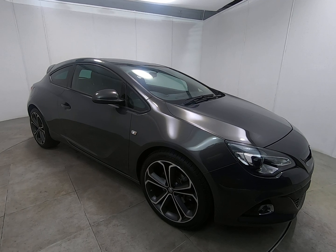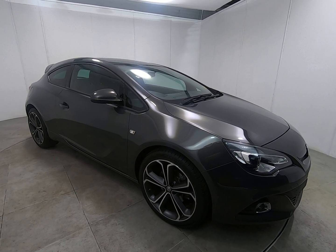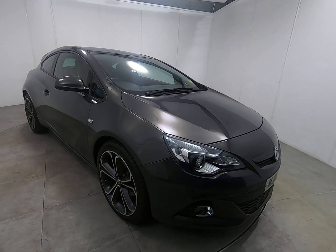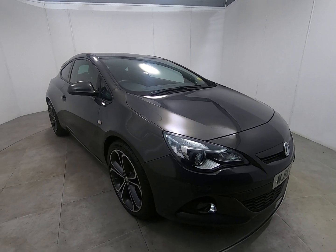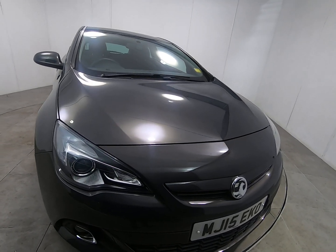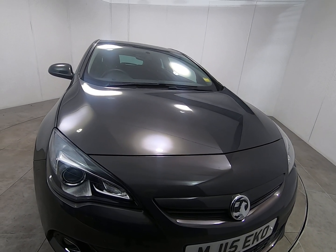Hello and welcome to Peter Scott Cars. Today we have this 2015 Vauxhall Astra GTC, a fantastic example with a four-stamp service history, the car having just covered over 19,000 miles from new.